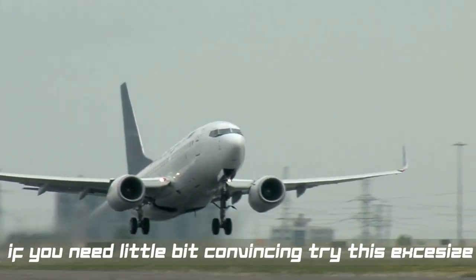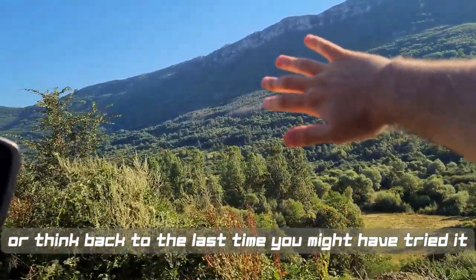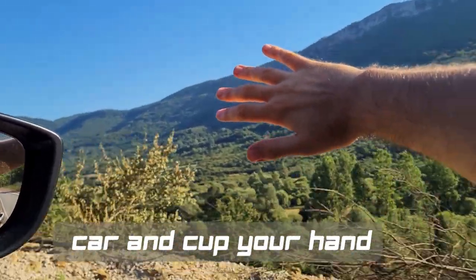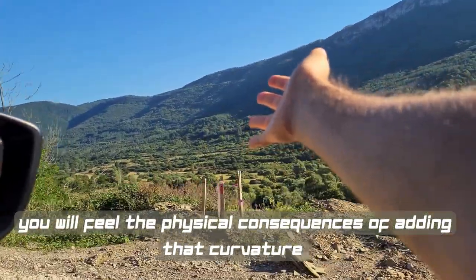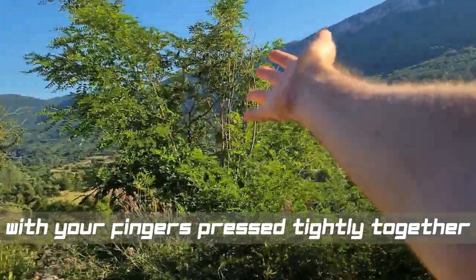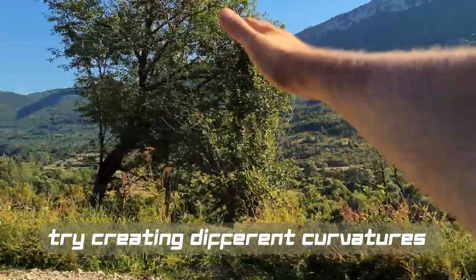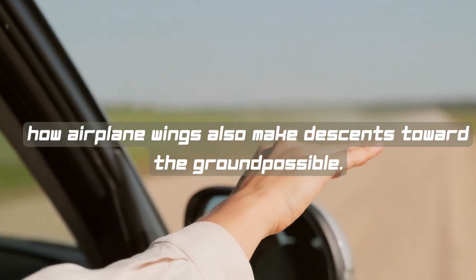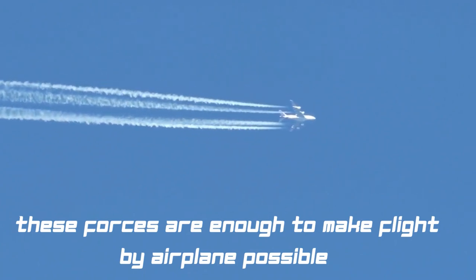If you need a little bit of convincing, try this exercise — or think back to the last time you might have tried it. Stick your arm out the window of a moving car and curve your hand. You will feel the physical consequences of adding that curvature. With your fingers pressed tightly together, try creating different curvatures, both positive and negative. You will understand how airplane wings also make descent toward the ground possible.